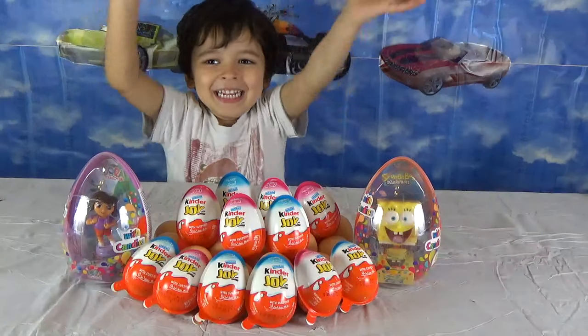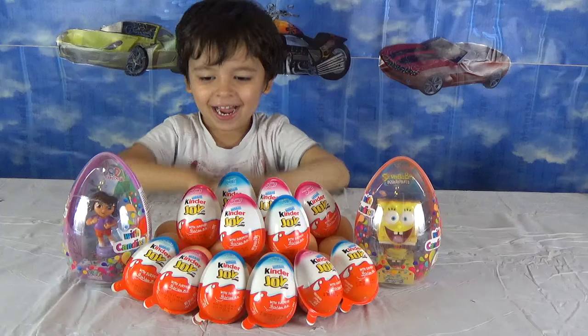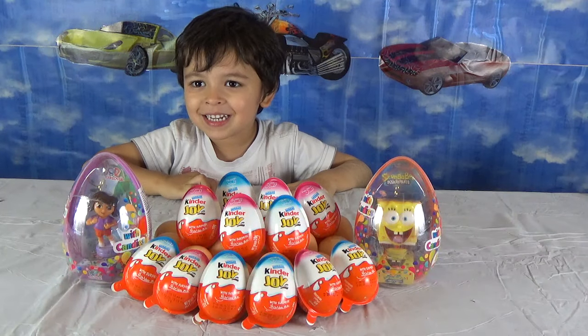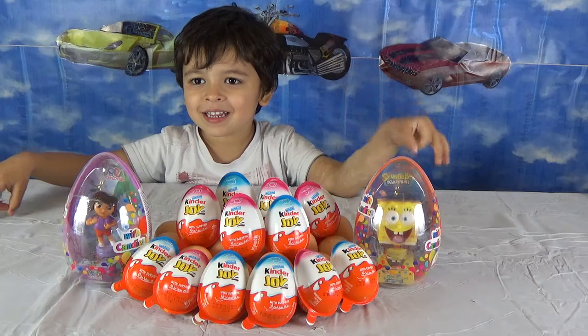Hello everyone! Hello Isa! How are you? Good. So what do we have here today? Oh, that's lots and lots of eggs. That's Kinder Joy.